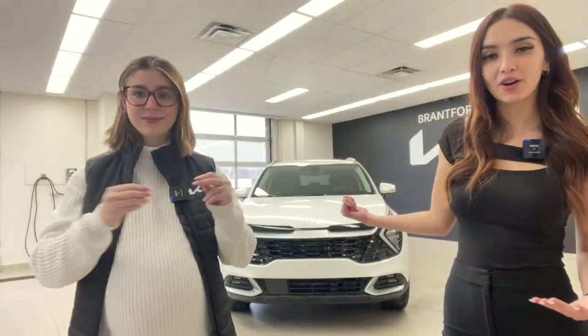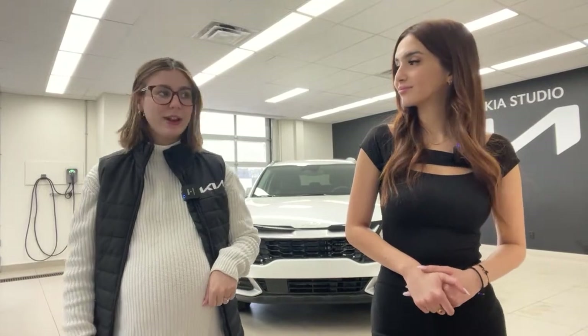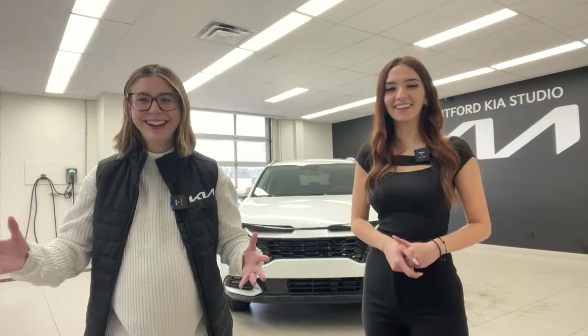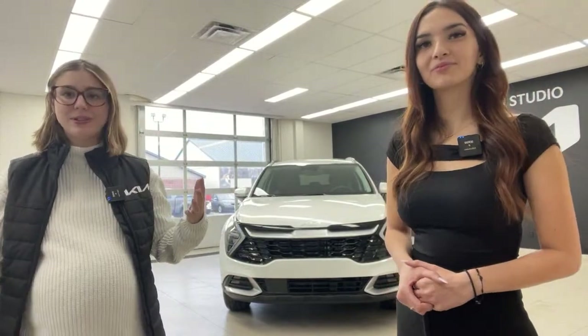Charlotte is going to start off with the walk around of the exterior, and then me and Mark will take you to the interior. Starting with the specs: underneath the hood it is the 1.6-liter turbo, all-wheel drive, hybrid vehicle. For horsepower, you're looking at 227 ponies and 258 pound-feet of torque. Definitely got some power in this vehicle. The MSRP is $36,495 Canadian. Now we can actually go and take a walk around of this beautiful vehicle and talk about some of the key components.